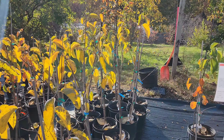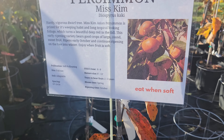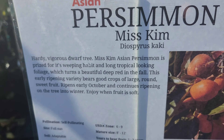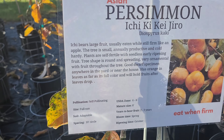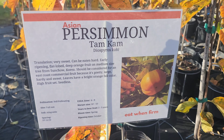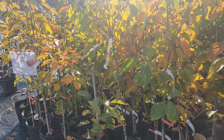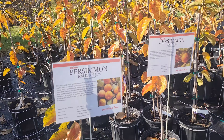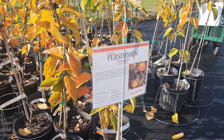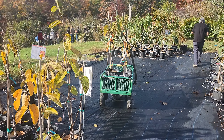This is at Edible Landscaping. They have each variety labeled and what I like is that you can read the description and decide what's best for you. They have a lot of the popular Fuyu and also some red varieties, which is what I'm looking for so I can have something different. We are already grabbing some.